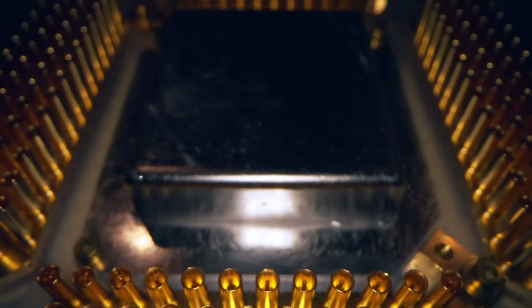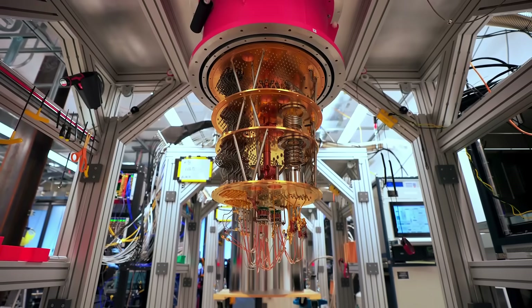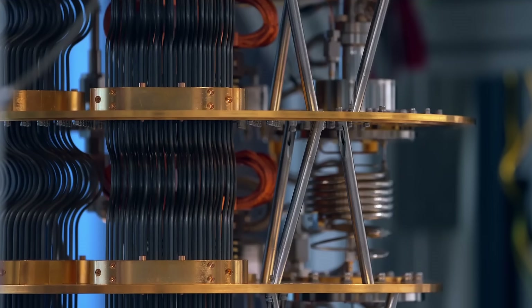And Google's most advanced quantum computer might be the key to unlocking it without ever touching the ancient bronze.